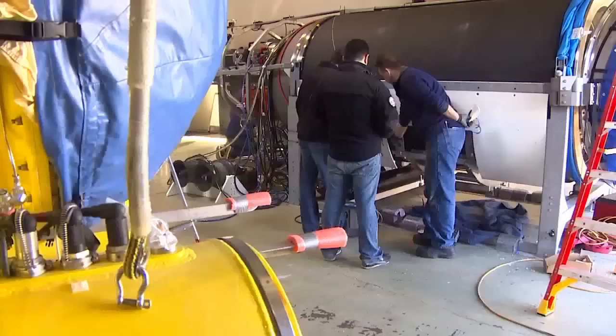Our deep dive starts at sea level in the OceanGate workshop, where the team is putting the final touches on Titan, their most advanced submersible yet.